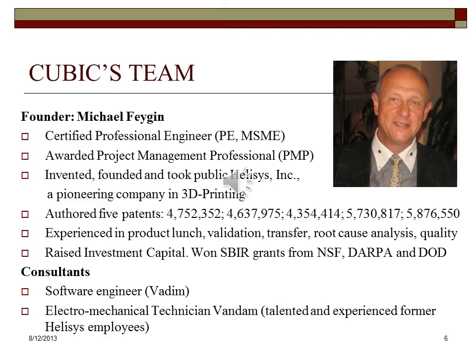The founder of the company, Michael Fagan, is a certified professional engineer with a Master of Science degree in Mechanical Engineering from Illinois Institute of Technology. In the late 1980s, he founded Helisys, one of the pioneering companies in the field of 3D printing. In 1996, he took Helisys public on NASDAQ. Mr. Fagan authored five ground-breaking patents in the field of additive manufacturing.